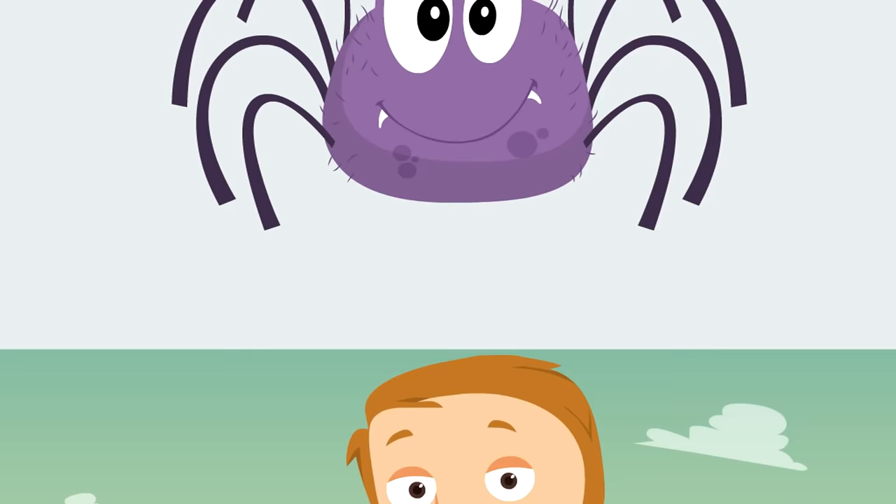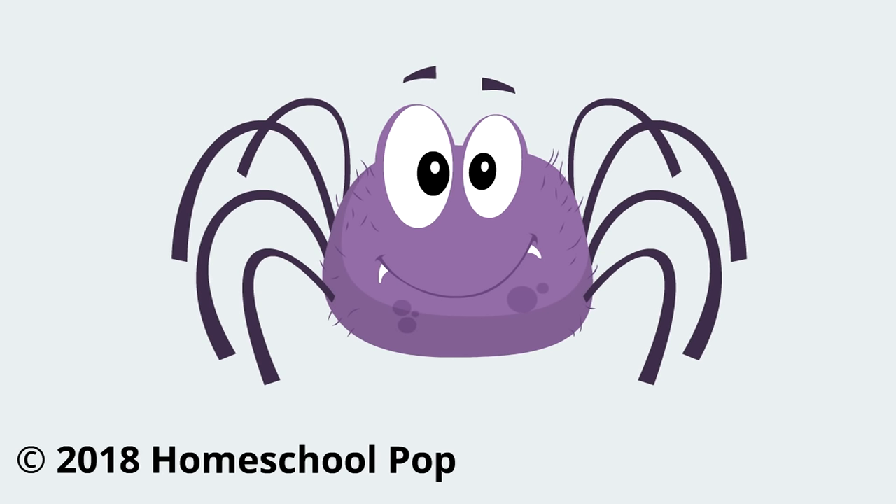This is the end of the spider video! We had so much fun learning about spiders. You know what cool arachnids you are — and now the kids know that spiders are not insects. They're going to share these facts with their friends. Hopefully they had a good time. All right, Gus, we gotta go — maybe we'll see you in another video!